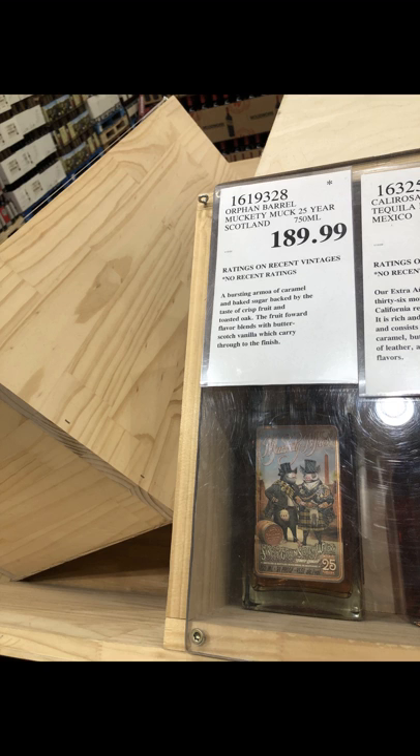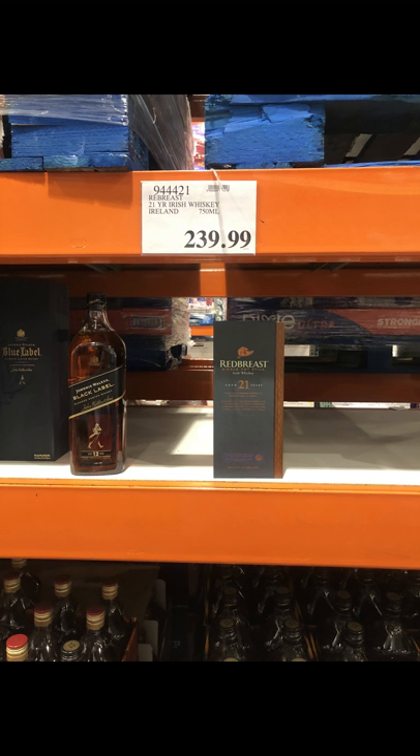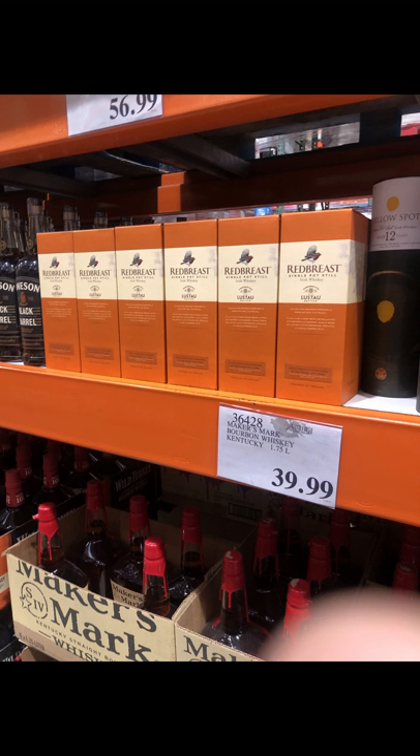Finally, some other notable mentions: the Muckety Muck 25-year — never heard of it, don't know anything about it, but I knew it's pretty rare so I decided to buy it, knowing that rarity doesn't always mean it's good or valuable. It just looked interesting and there was only one left. I also picked up the Redbreast 21, which had just one single box left — along with the regular Redbreast — so I can compare them and try to get my feet wet in the Irish whiskey game.